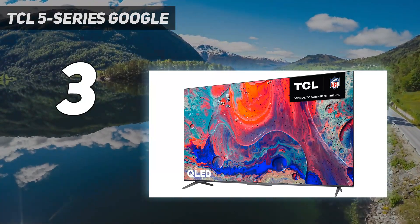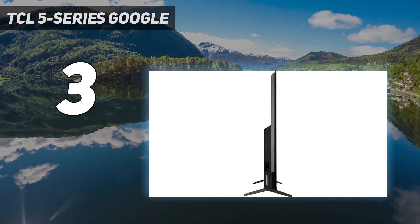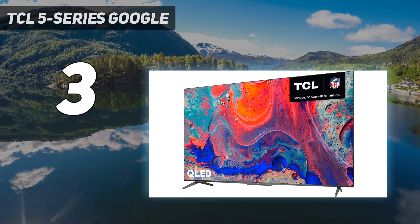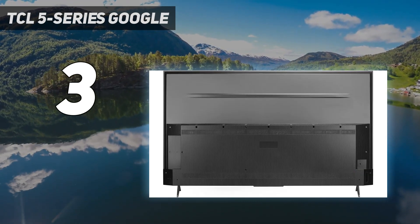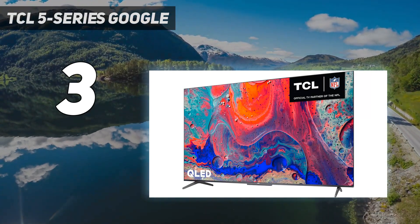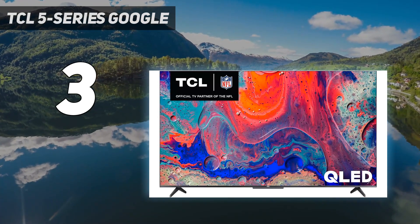At number three: TCL 5 Series Google TV. The TCL 5 Series Google TV S546 wowed us with its combination of smart TV features, solid performance, and great value for your dollar. Building on the already good 5 Series, the move to Google TV gives this affordable 4K smart TV a more premium platform — one that offers personalized and customizable suggestions, a huge assortment of smart features, and deep Google Assistant integration that makes it a viable center for an entire home of connected gadgets. In our extensive testing, the 5 Series Google TV proved a more polished version in everything from color quality to lag times.